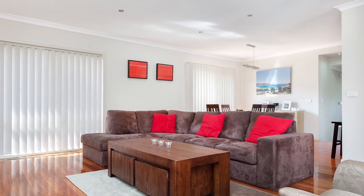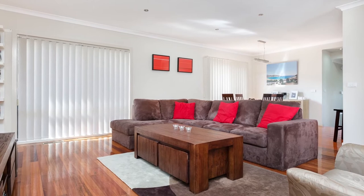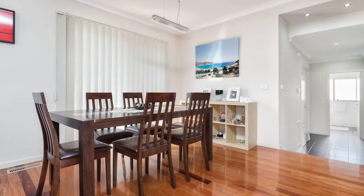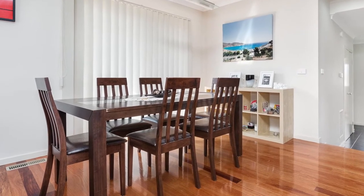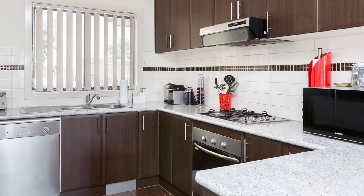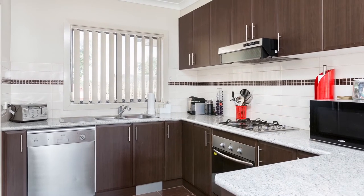Being located in an extremely quiet tree-lined street, this five-year-old unit boasts elegant features including polished timber floors, step-down separation between the open-plan living spaces and bedrooms, and a modern kitchen which boasts loads of bench space, pantry and stainless steel appliances including a dishwasher.